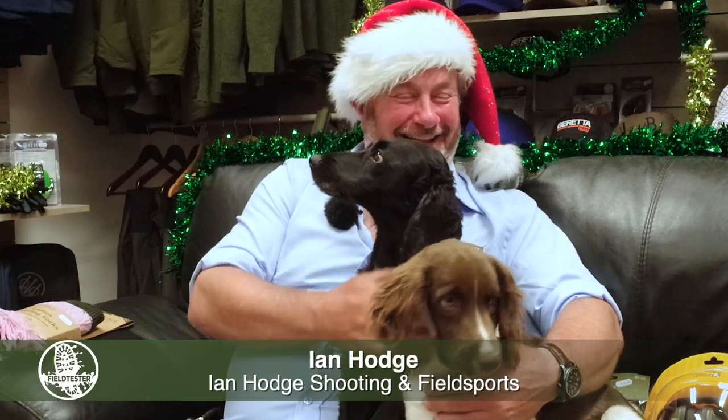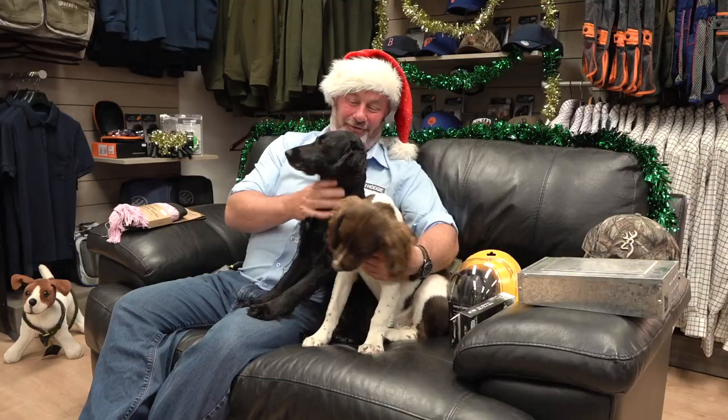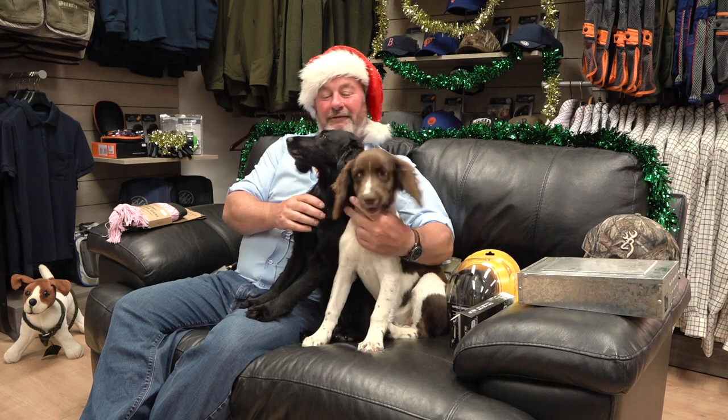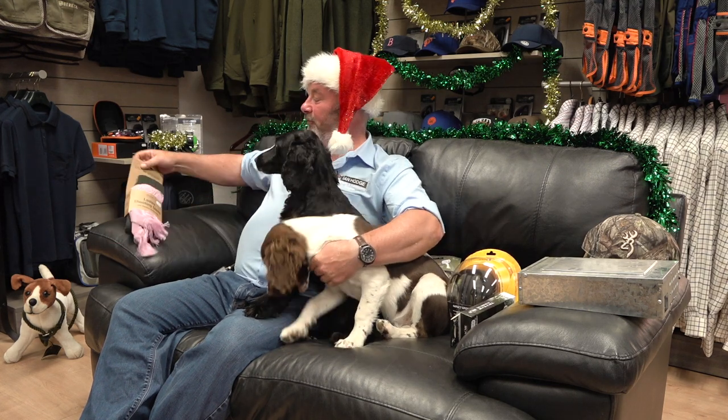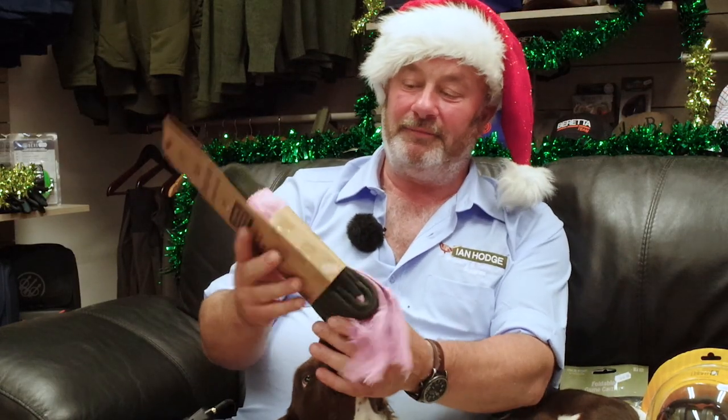Christmas again — who would believe it! We've got the Ian Hodge Fieldsports Christmas stocking. We've got Molly and Maisie helping. First up, always popular this time of year: lady shooting socks. We've got the pink, but any colors are available for £16.95 from Jack Pike. They sell tons of these.